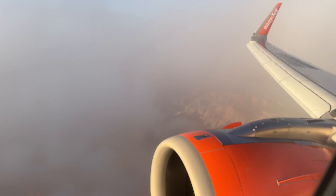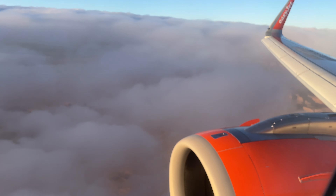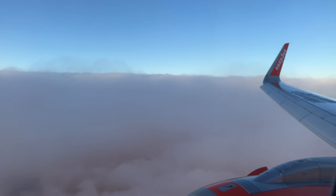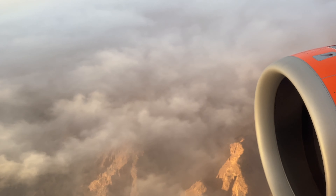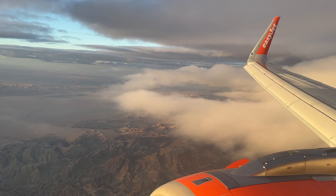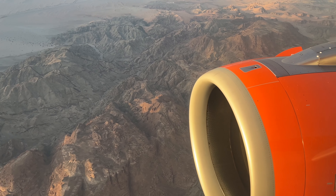Right now we are almost at King Hussein Airport, which we will soon be landing in. The plane has begun its descent and we are soaring through the clouds approaching King Hussein Airport. As we approach Aqaba, we can see many mountains and deserts, which is a complete contrast to the greenery of England.